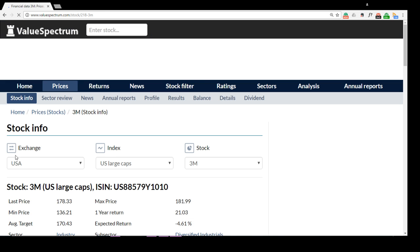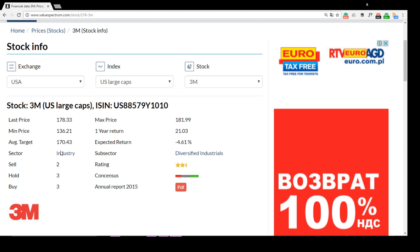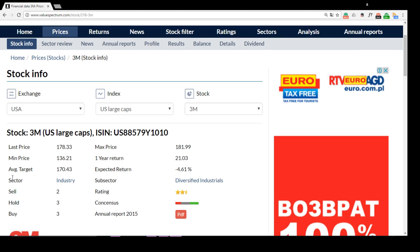Let's look at the details — just click on the name of the company. As we see from this report, our company works in the industry sector, and to be exact in the diversified industrial subsector. Also here you can find the recommendations about the company: 2 sell, 3 hold, and 3 buy recommendations. You can also find the information about the average price target, which is over 170 dollars, and the last price of the stock, which is now over 178 dollars per share.